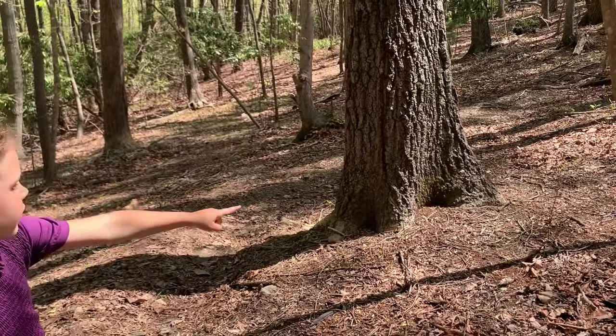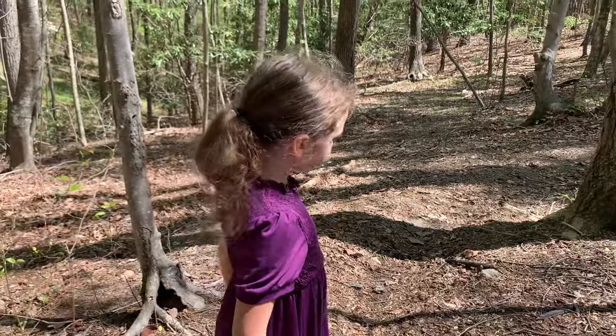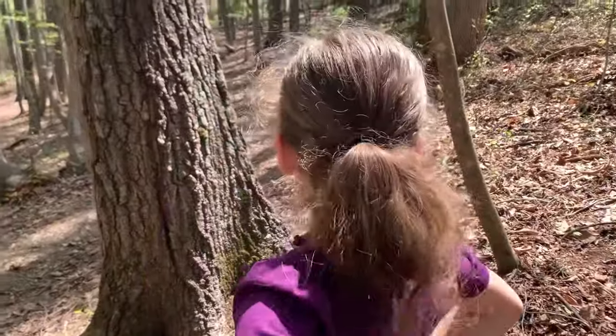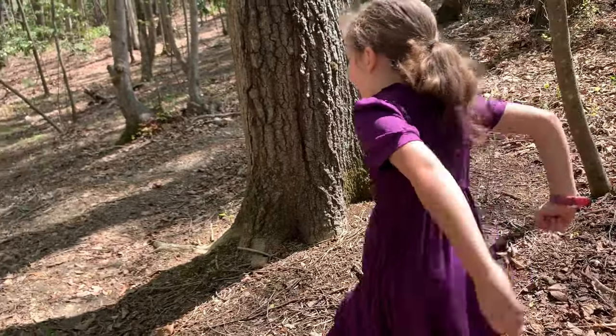Sometimes they still walk on the bike trail too. We should do the bike ride down.